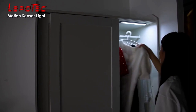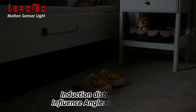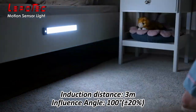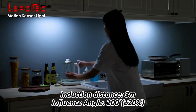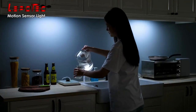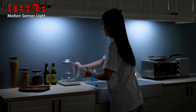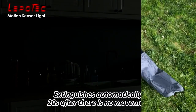This USB rechargeable LED under cabinet lighting is made of aluminum alloy, easy to install, with a built-in magnet to stick on any iron surface. This wireless motion sensor closet light can stick on any iron surface, or you can use the included adhesive tape to tape an iron sheet to stick on any non-iron article surface. When you need to charge or change place, you can take the closet light off anytime.